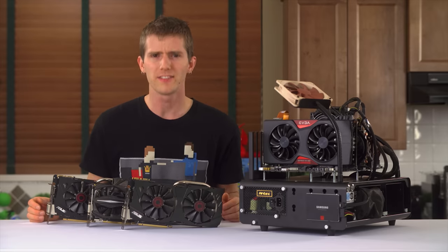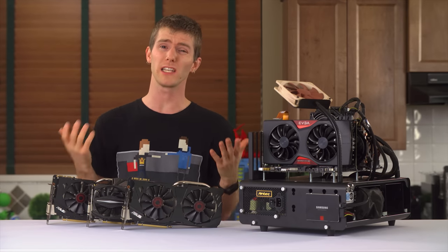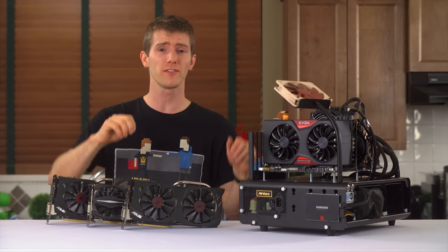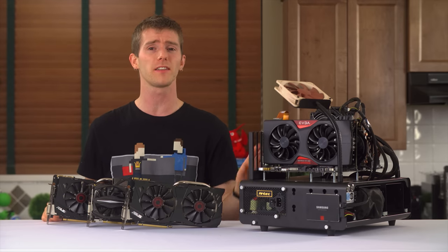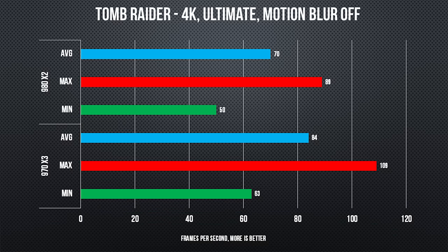So let's start with the raw FPS data. Across the board, average frame rates were really close between our two test configurations on our Core i7-5960X Extreme Edition test platform. Tomb Raider continues to be the poster child for multi-GPU gaming, with about a 20% performance advantage at a 10% lower cost for the three-way setup. Booyah!